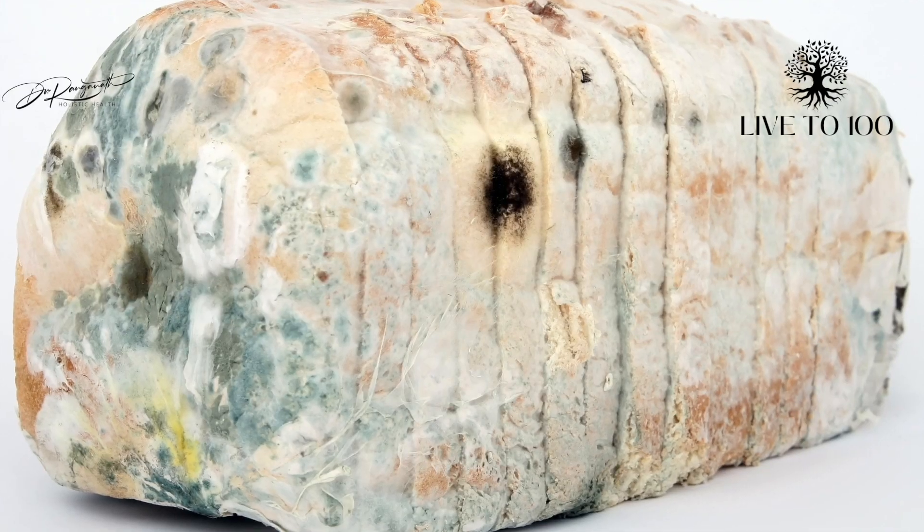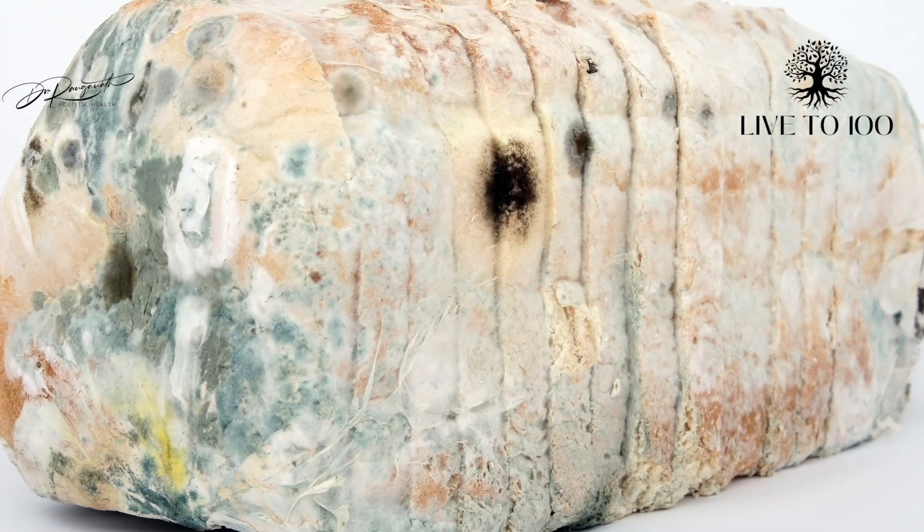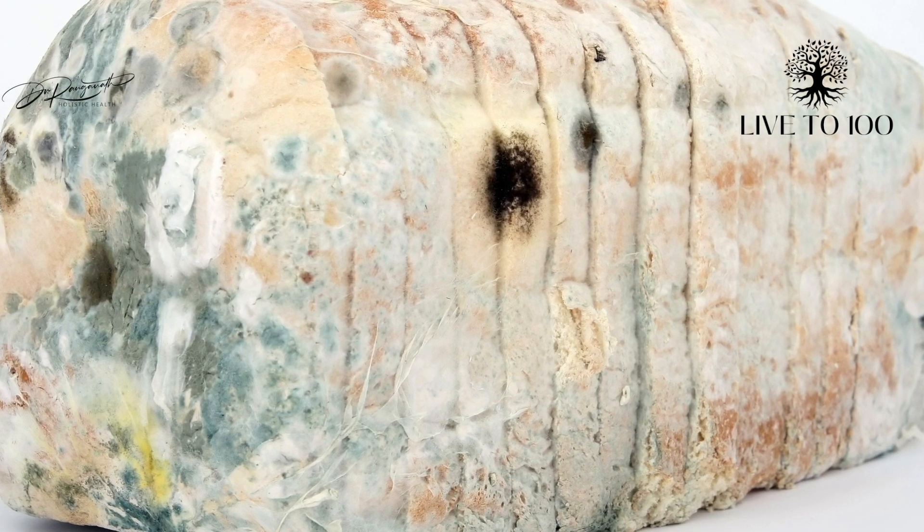Commonly used artificial preservatives include benzoates, used in pickles, jams, fruit juices, and soft drinks, and propionic acid, used in bakery products like bread. Propionic acid is an excellent inhibitor of fungi and bacteria, which is why it is added to bakery products. Other preservatives include sulfites used in dried fruits, and nitrates and nitrites used in animal products.